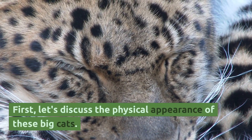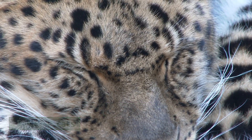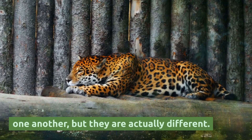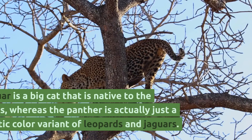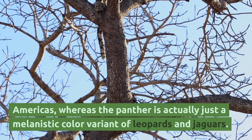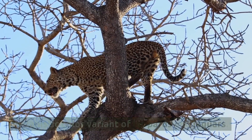First, let's discuss the physical appearance of these big cats. The jaguar and panther are often confused for one another, but they are actually different. The jaguar is a big cat that is native to the Americas, whereas the panther is actually just a melanistic color variant of leopards and jaguars.